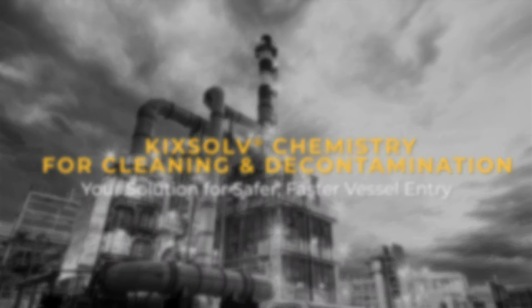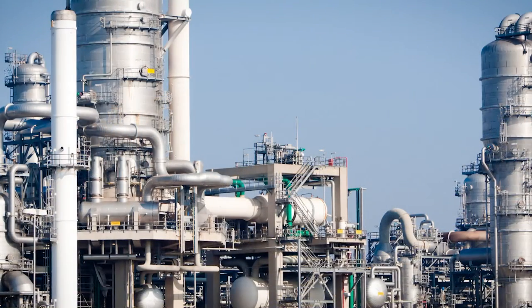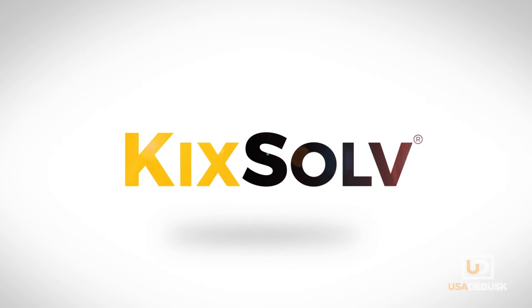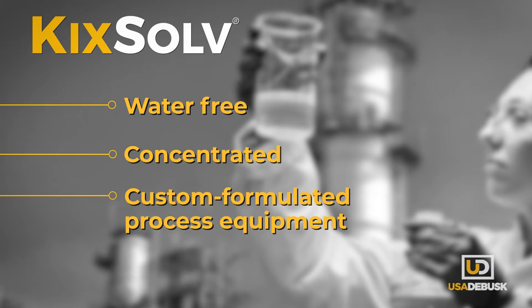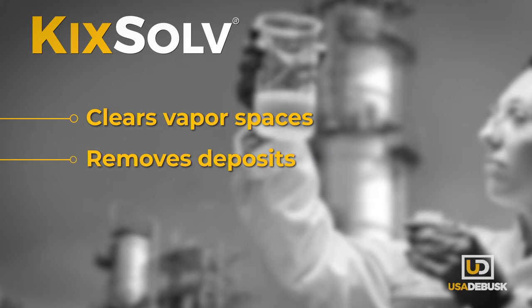Chemical cleaning with steam is an effective way to decontaminate process units before opening them to the atmosphere, if you use the right chemistry. For maximum speed, safety and waste minimization, the right chemistry is patented KickSolve from USA DeBusk. KickSolve is a water-free concentrated hydrocarbon solvent with an additive package custom formulated for steam cleaning process equipment. It's highly effective in clearing vapor spaces and removing all kinds of hydrocarbon deposits in refinery and petrochemical plant applications.